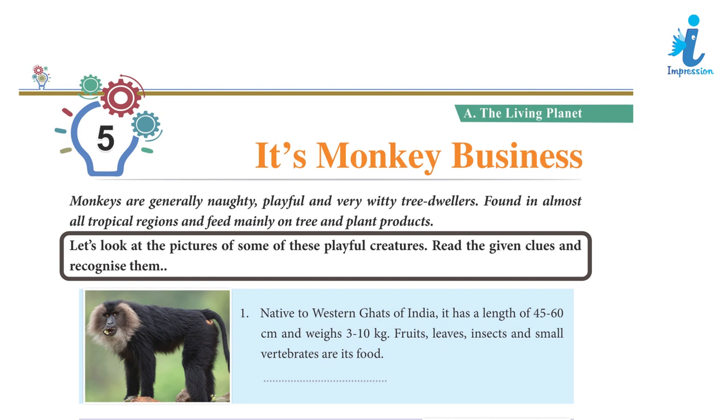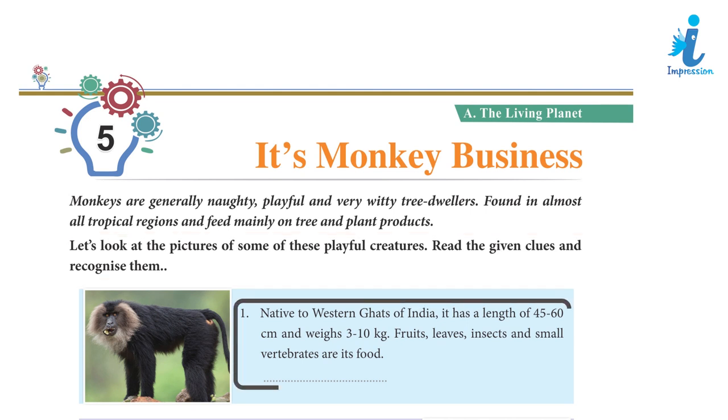Read the given clues and recognize them. Clue 1: Native to the Western Ghats of India, it has a length of 45–60 cm and weighs 3–10 kg. Fruits, leaves, insects, and small vertebrates are its food.